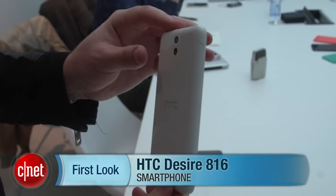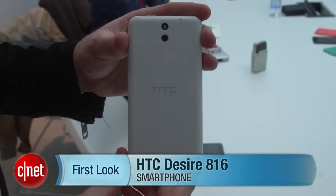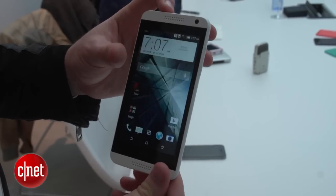Hello, I'm Luke Westway from CNET here at Mobile World Congress 2014, taking a look at the HTC Desire 816. This is the flagship of HTC's Desire range.